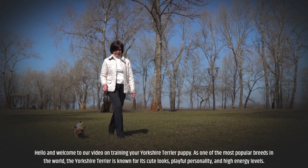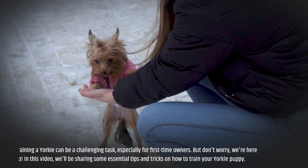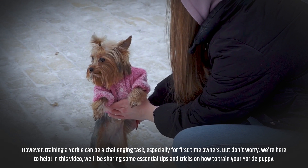Hello and welcome to our video on training your Yorkshire Terrier puppy. As one of the most popular breeds in the world, the Yorkshire Terrier is known for its cute looks, playful personality, and high energy levels. However, training a Yorkie can be a challenging task, especially for first-time owners. But don't worry, we're here to help. In this video, we'll be sharing some essential tips and tricks on how to train your Yorkie puppy.